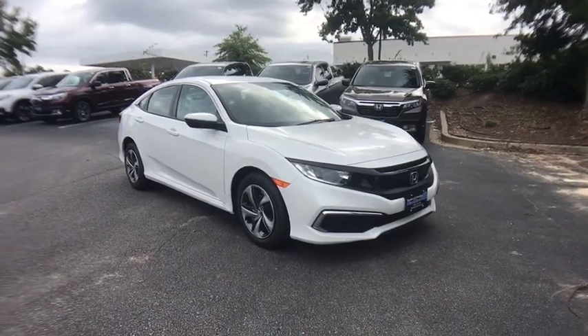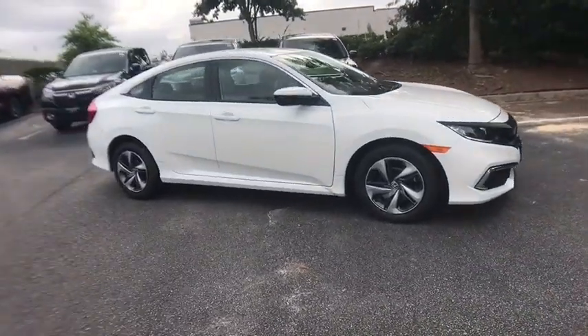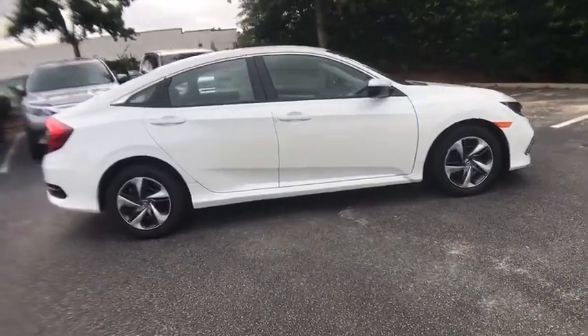Take a ride in the 2020 Honda Civic. Honda Civic: practical, awesome gas mileage, and incredibly reliable.